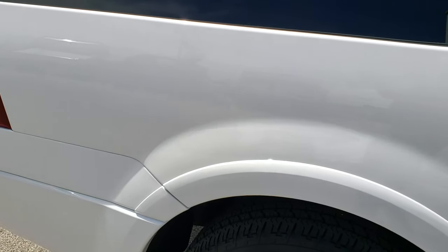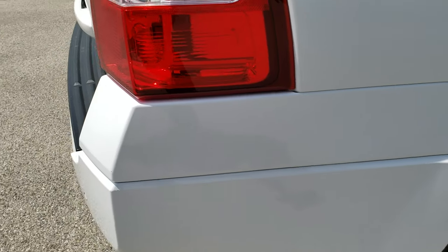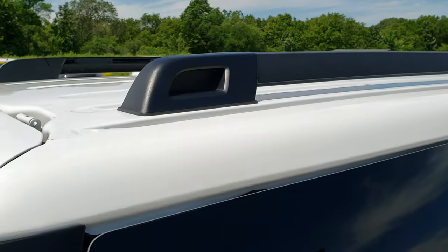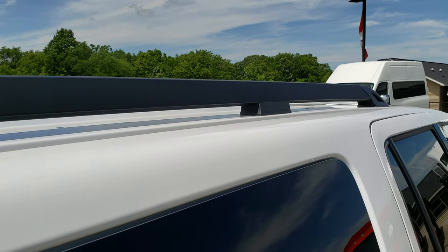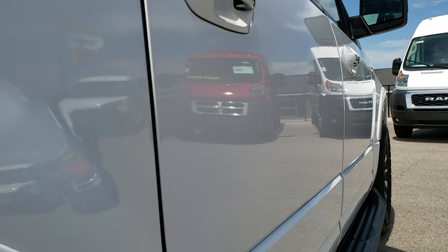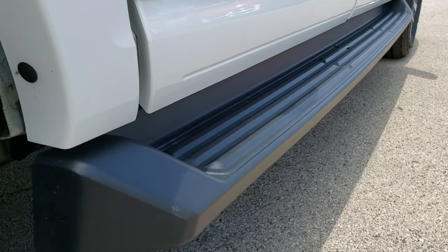We take these HD videos so if you are far away, or even if you're close by and just cannot make the trip down, you can still see the vehicle, hear the vehicle, and have confidence in what you're looking at before you even get here. We want to make sure you get the most accurate representation of the vehicle as possible, so that when you do get here there's absolutely no surprises. Very clean down this side. Factory running boards.